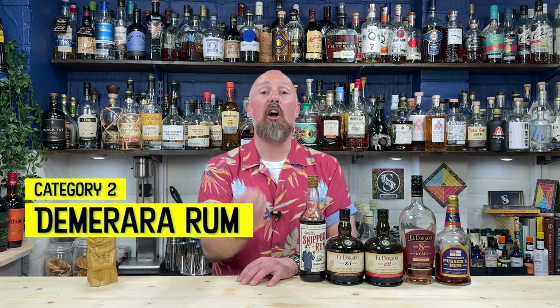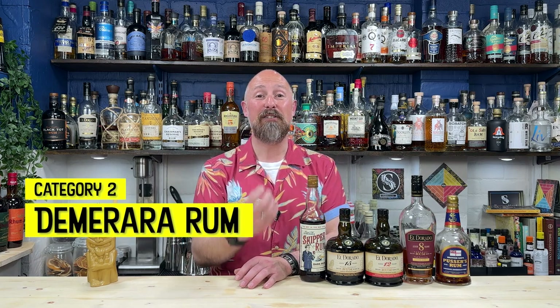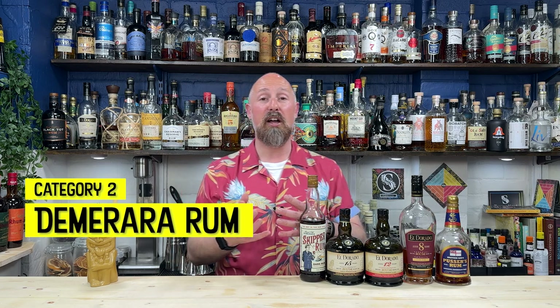The second category you definitely need is what we call Demerara rum — essentially Guyana, DDL, Eldorado. The DDL distillery is the only distillery in Guyana, and it's where Demerara rum comes from. There are no other rums around the world called Demerara rum. They give their own unique kind of flavour profile, and I 100% think you need this profile for your rums. Even within that category, we've got very different flavour profiles going on.